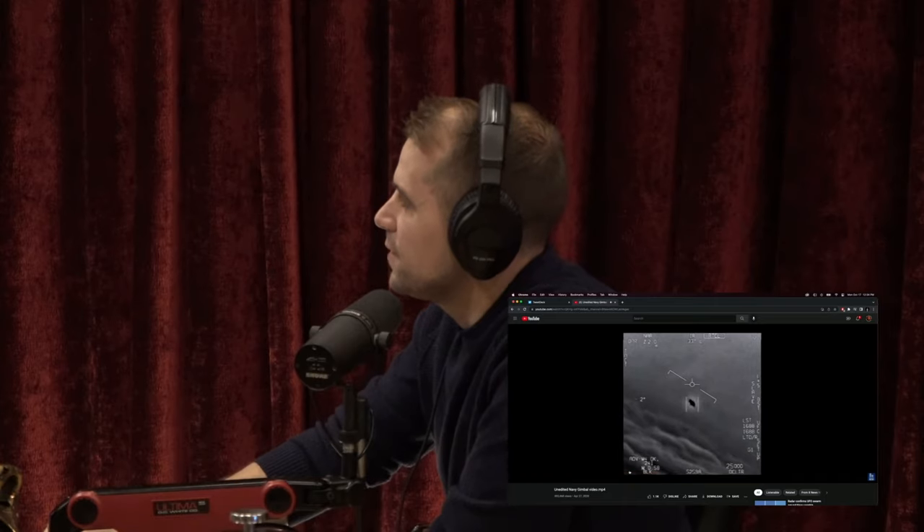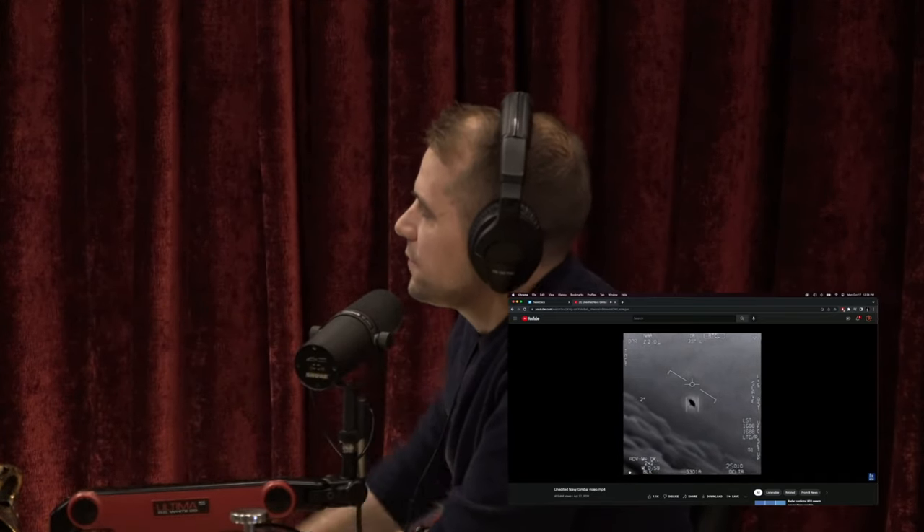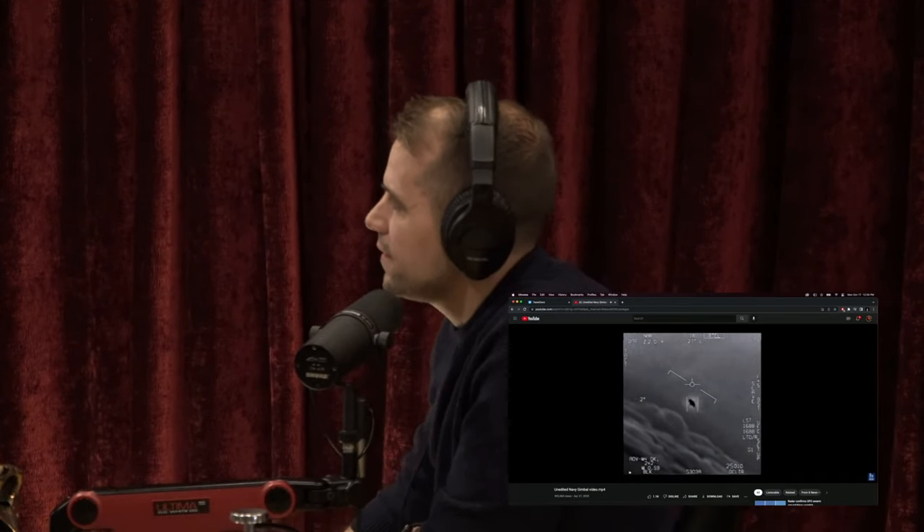Those lines above it represent the horizon, so it's essentially parallel — there it goes. It's hard to make out the shape of this thing, but it seems almost like a disc with a crown on the top and the bottom. It looks like a little bit of energy coming out from the poles, if you will. That's kind of how I describe it — dark heat emanating from there, or energy as I call it.